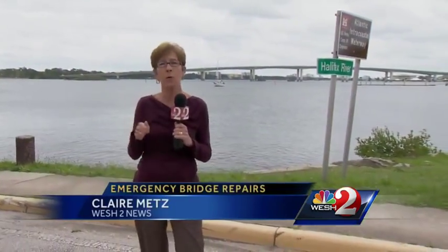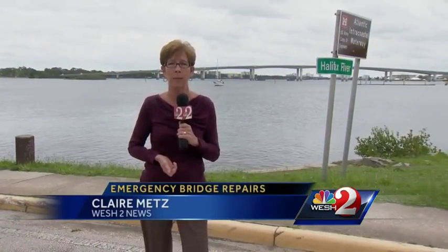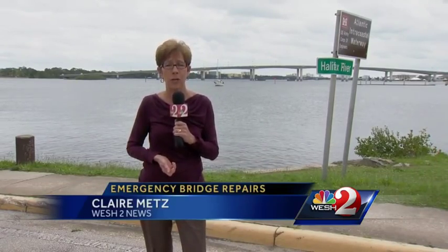So it's an inconvenience for motorists, but not an impossible problem. In Daytona Beach, Volusia County, Claire Metz, West 2 News.